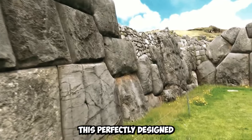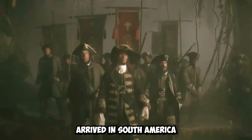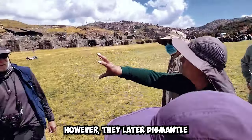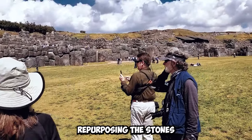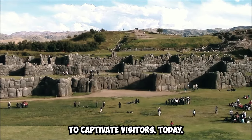This perfectly designed complex stonework is often likened to a puzzle. When Spanish conquerors arrived in South America in the 16th century, they marveled at the size of Saxe-Huaman. However, they later dismantled parts of the structure, repurposing the stones for colonial buildings. Despite these efforts, the fortress continues to captivate visitors today.